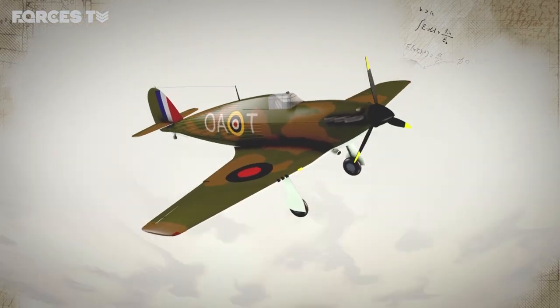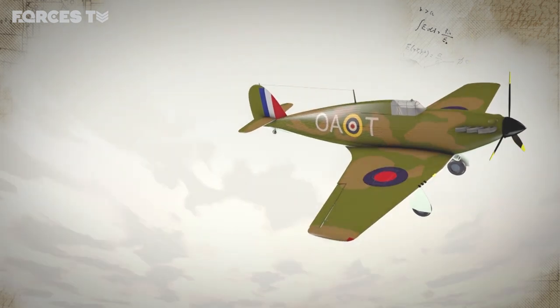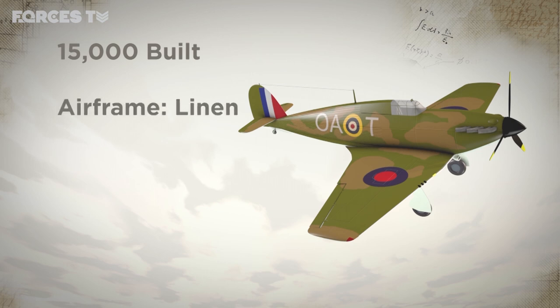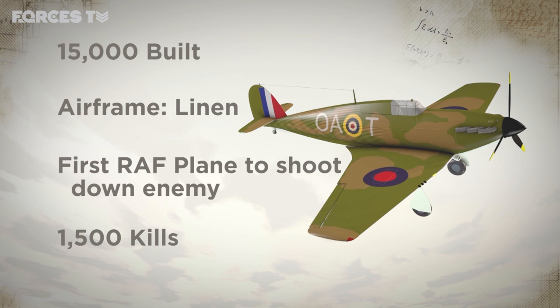The Hawker Hurricane was a truly remarkable aircraft. Entering service with the RAF in 1937, over 15,000 were produced by 1944. Its tubular metal frame was covered in Irish linen — German bullets could pass through it, and the plane could live to fight another day. It was the first RAF fighter to shoot down a Luftwaffe plane in October 1939, and during the Battle of Britain it shot down over 1,500 enemy aircraft — that's over 60% of the total German planes destroyed.